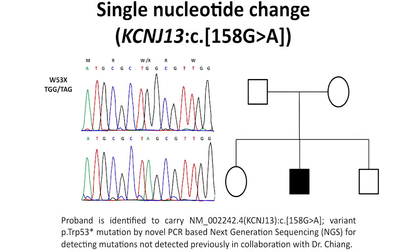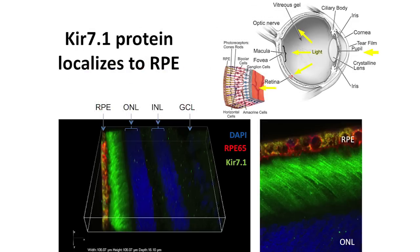Using next-generation sequencing methods on patient whole blood samples, we determined the patient's genotype and observed a mutation in TGG to the stop codon TAG. This is in KIR 7.1, which is a protein localized to the apical projections of the RPE, as we can see here with the RPE stained in red and the KIR 7.1 channel stained in green.